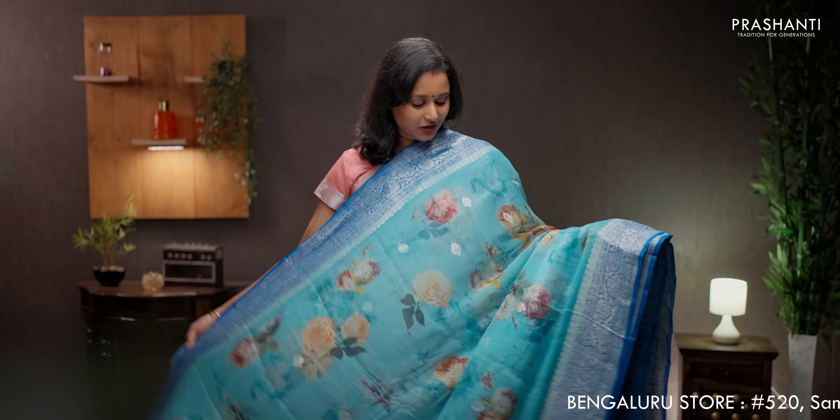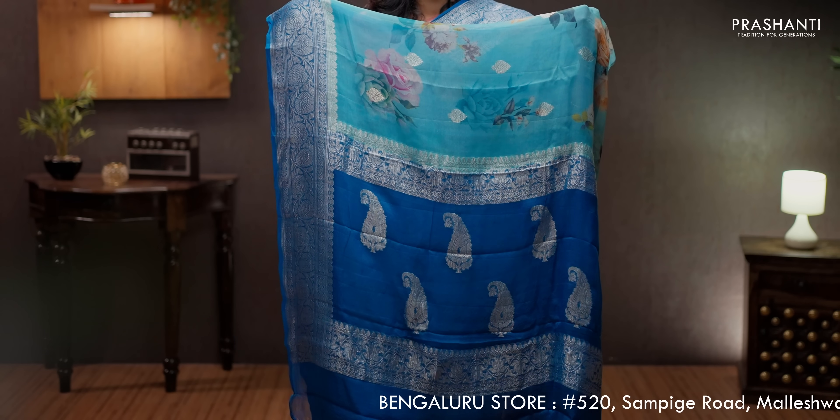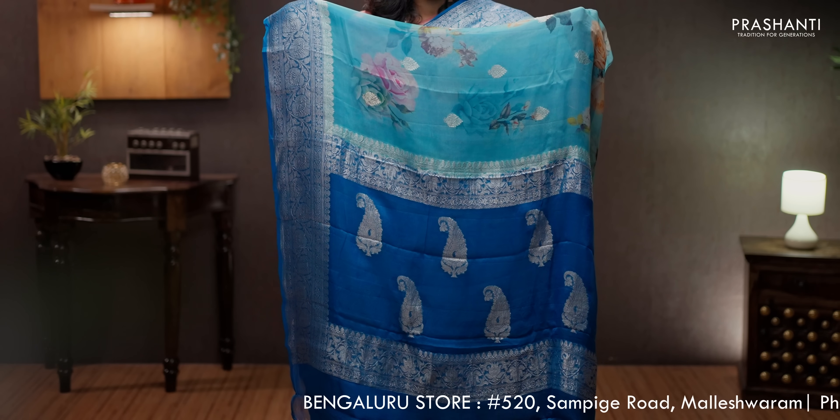Blue and blue — a very pretty contrast color combination with rich silver zari borders on either sides. Floral digital prints with silver buttas running in the body. A contrast paisley zari woven pallu in silver — that's the pallu. Plain blouse in blue, priced at ₹7550.